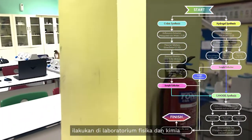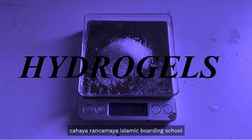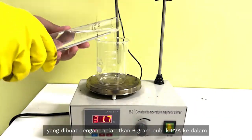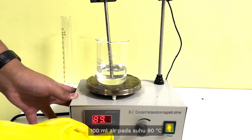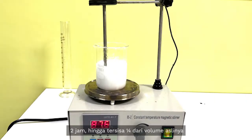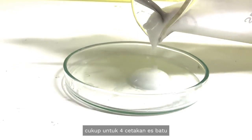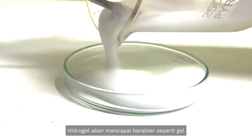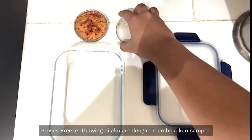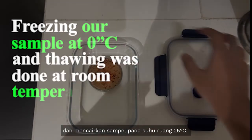This research project was carried out in the physics and chemistry laboratories of Sayaran Camiya Islamic Boarding School. We start by synthesizing hydrogels, made by dissolving 6 grams of PVA powder into 100 ml of water at 90 degrees Celsius. We then proceed to continuously mix for 2 hours until a quarter of the original volume is left, yielding 25 ml of PVA fit for 4 ice cube molds. The hydrogels achieve their gel-like structure through a physical cross-linking method called freeze-thawing, done by freezing the sample at 0°C and thawing at room temperature of 25°C.